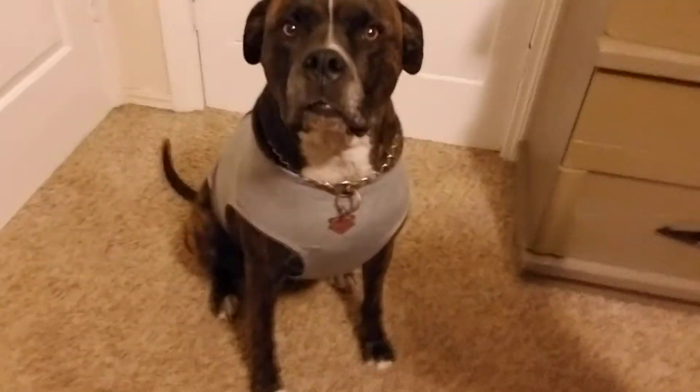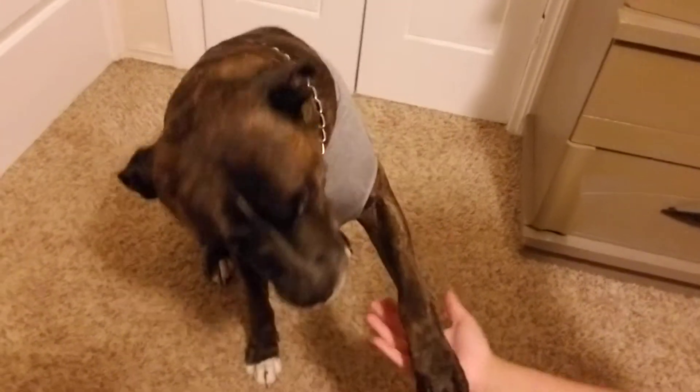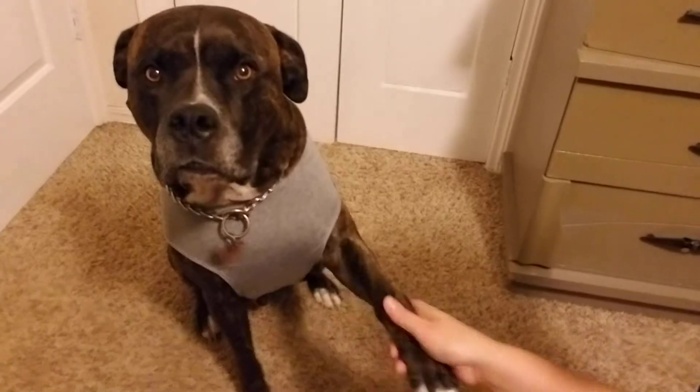He seems to have full mobility, so it's not too snug. Can I have a paw? Good boy. He's a good boy.